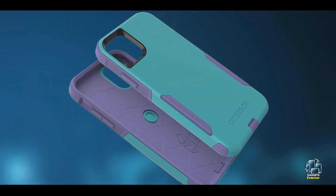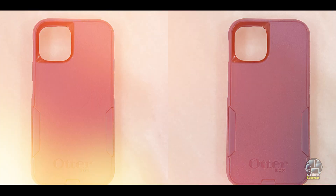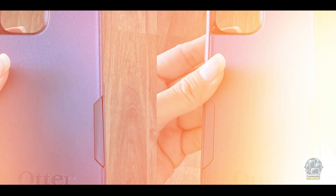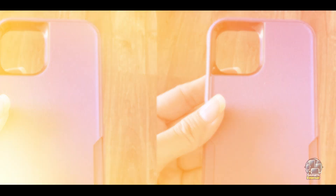Usability: With its precise cutouts and tactile buttons, the Commuter Case ensures that all phone functions remain accessible. The case is designed for easy installation and removal, and its slim profile fits comfortably in pockets and bags. The port covers also help keep the phone clean from dust and debris.